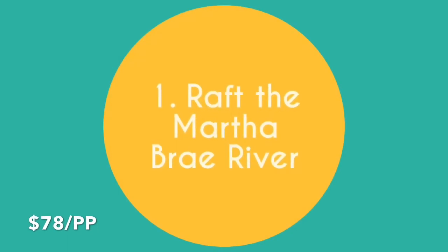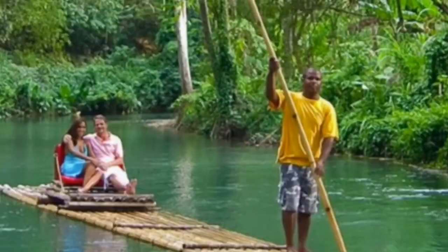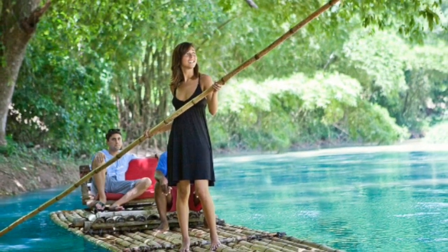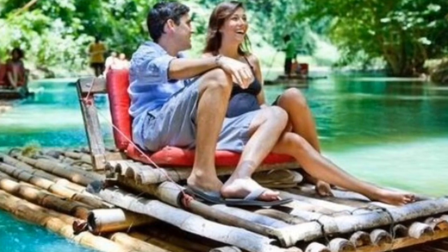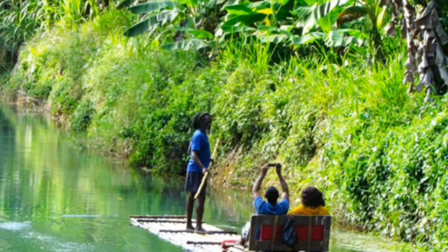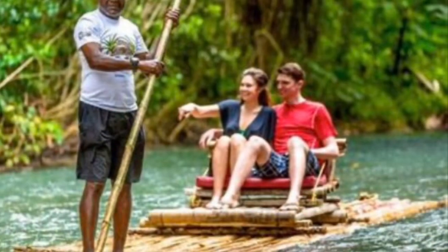Raft the Martha Bray River. For a relaxing change of pace, you should definitely try a bamboo rafting excursion down the Martha Bray River, which leaves from Martha Bray Rafting Village about 32 kilometers from Montego Bay. It's a truly peaceful and even romantic experience for couples, as you'll float through old plantations and past beautifully green scenery while your guide steers you through trees and rocks, telling you all about the local flora and fauna. If you're lucky, you'll get a guide who will serenade you with reggae songs. As you drift down five kilometers of river, you'll see shops, bars, and even rope swings. Bring some money if you'd like to get out along the way, wear your bathing suit, and bring a dry bag for your camera just in case.